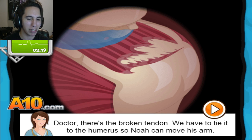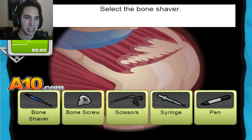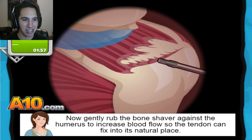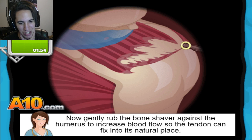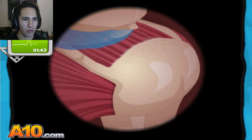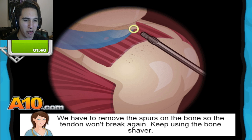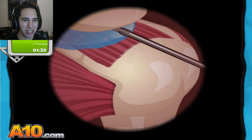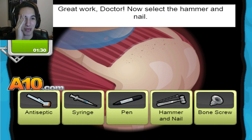There's a broken tendon. We have to tie it to the humerus so Noah can move his arm. Select the bone shaver. Is it bad to have this much of a tendon issue? Now gently rub the bone shaver against the humerus to increase blood flow so the tendon can fix into a natural spot. Oh, that looks lovely. We have to remove the spurs on the bone so the tendon won't break again — keep using the bone shaver.